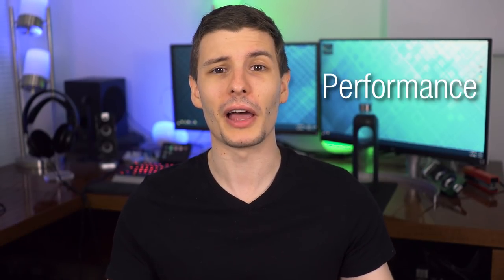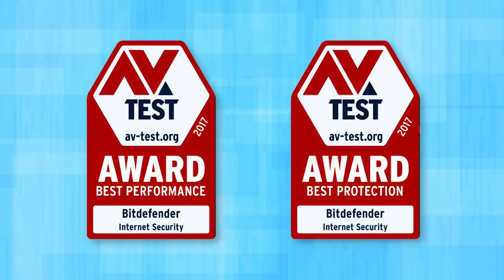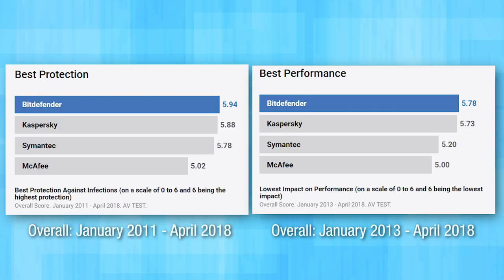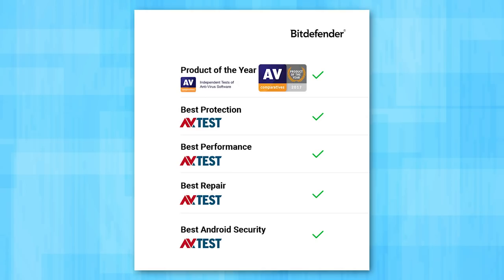Now next is the topic of performance. Because obviously you want good protection, but if the security software bogs down your computer where it's too slow to be usable, then what's the point? And of course every security suite is going to claim to have low impact on performance. So that's where we can turn to reliable testing firms such as AVtest and Independent Research Institute in Germany. Bitdefender indeed won the 2017 awards for best performance and best protection from AVtest. These graphs actually show the average overall scores all the way from 2011 and 2013 into 2018, so Bitdefender definitely has a consistent track record, it's not just a one-off. And they also won the 2017 Product of the Year award from AVComparatives, another independent research institute in Austria.